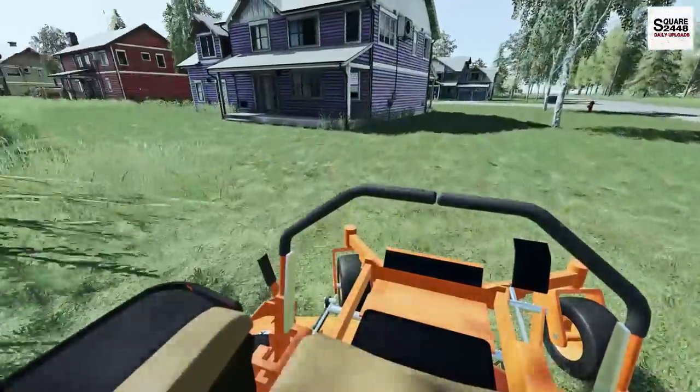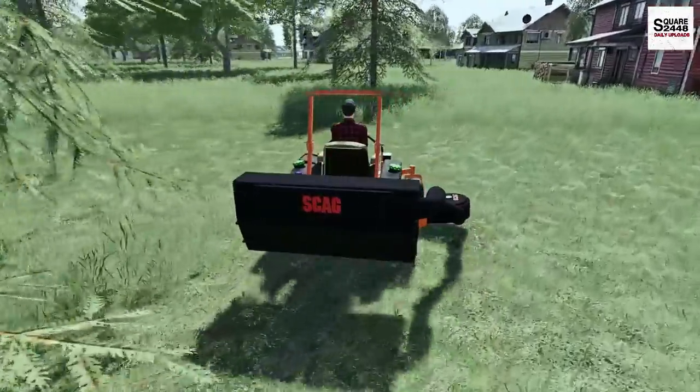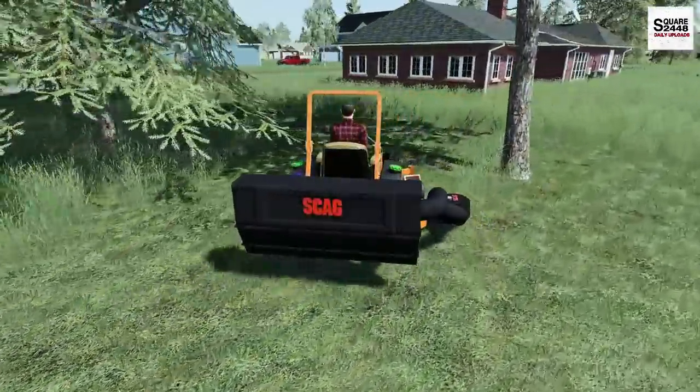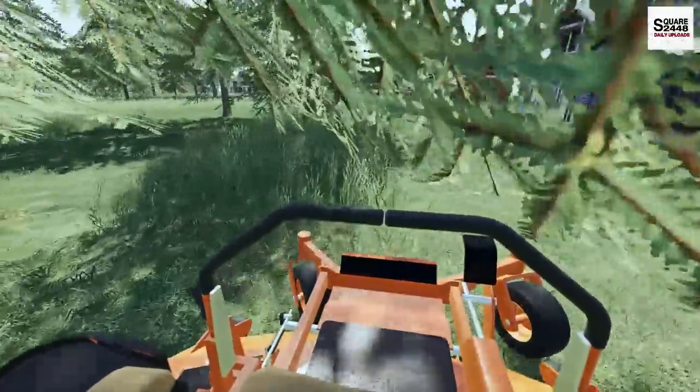It is a bit of a different style than what I usually edit and upload, but I think it's worth a try. You guys overall seem to like it and I always like to try new things. Since it is fall, we don't really focus on any stripes or patterns — it's just about getting out and mowing and getting all the leaves cleaned up.